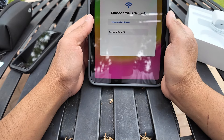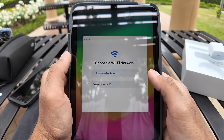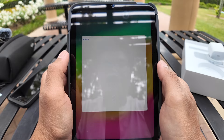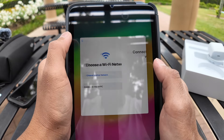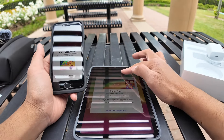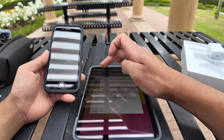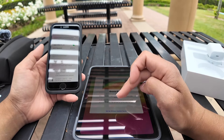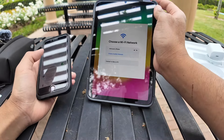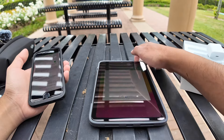It looks like I need Wi-Fi and I don't have Wi-Fi. I got a plan — I'm going to set up a hotspot from my phone and connect to it. Choose another network... and there it is. Hotspot for the win.